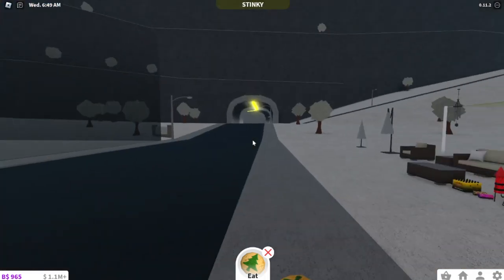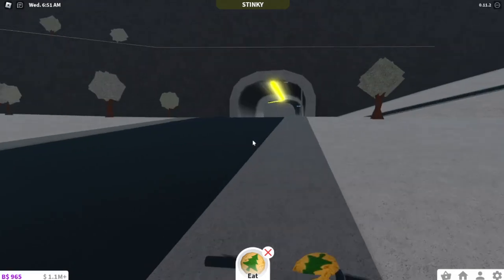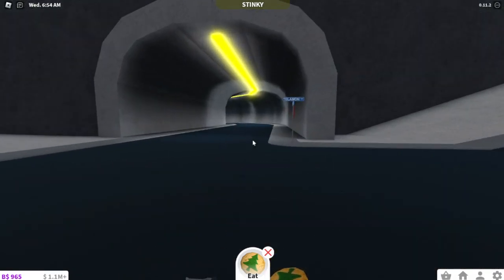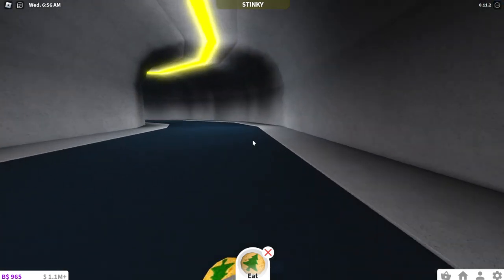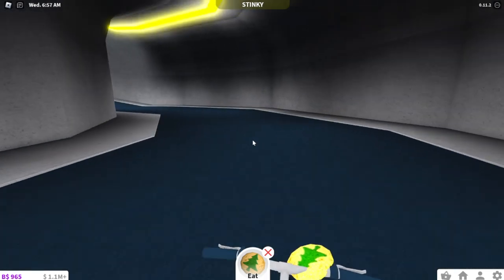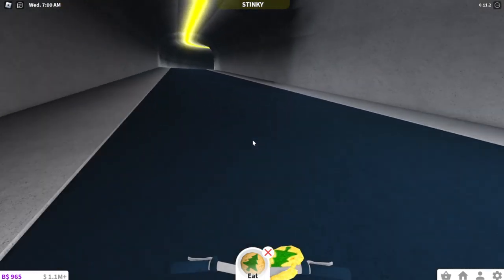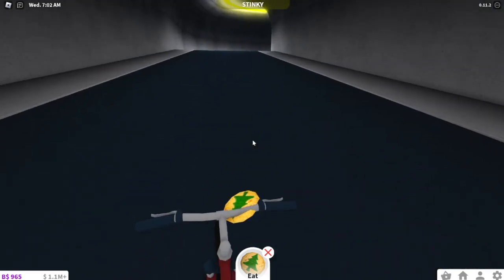Up at the observatory is right where the second Bloxburg elf is — it's near where the other one was. By sources I found through Twitter, lots of Bloxburg content creators are tweeting out where the second elf is. It is by the observatory, so you're just going to head over there.